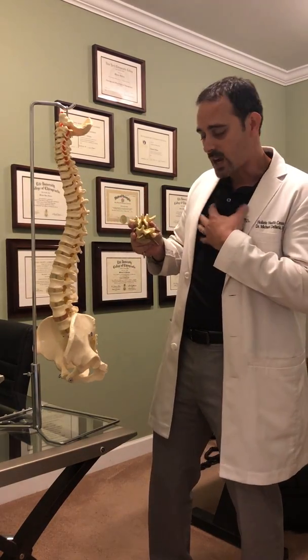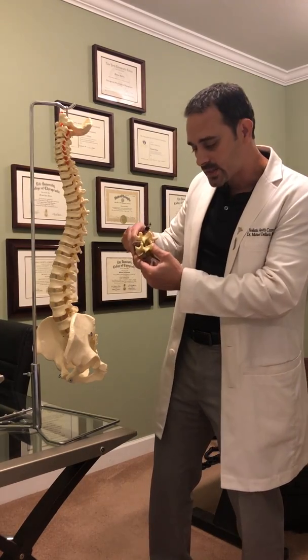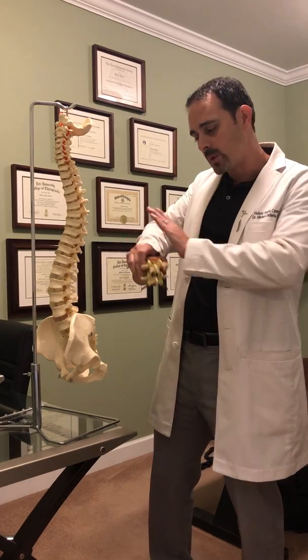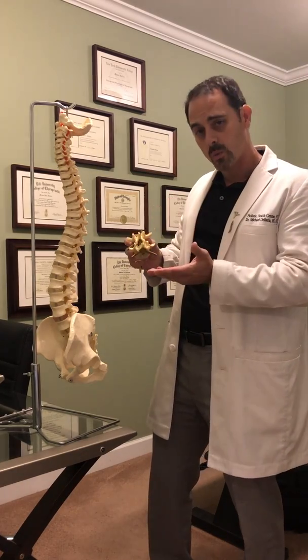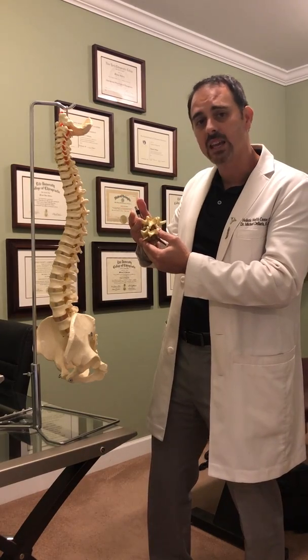As a chiropractic doctor, we're trained to locate where these bones are out of alignment — we can feel that. And we're trained to adjust these bones back into alignment, either by hand or with an instrument. I use an instrument to lightly tap the bones back into alignment.